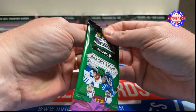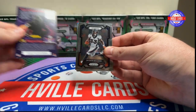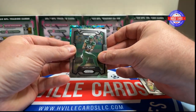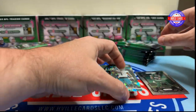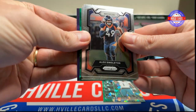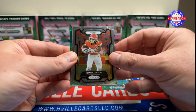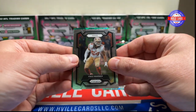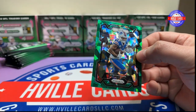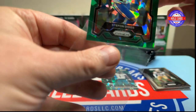First pack. Got a Javante Williams, Bobby Okerecki, Alan Lazard, and a Hype Travis Etienne on the ice. Second pack: Alex Singleton, Isaiah Pacheco, Fred Warner — who are going to meet each other in the Super Bowl — and a Stefan Diggs on the green ice. This is the one per box, so now that I know that, it will get a sleeve.